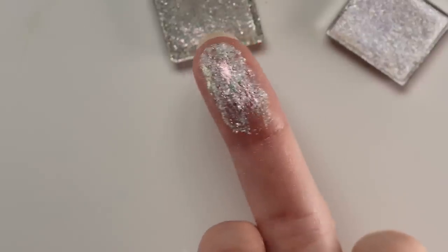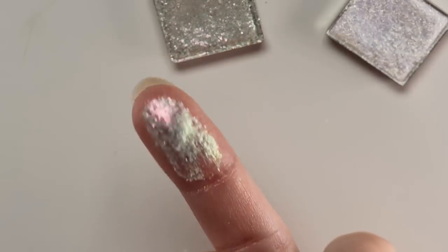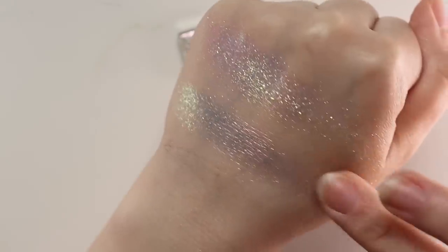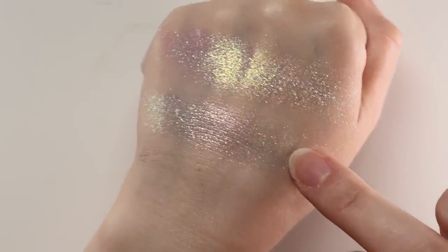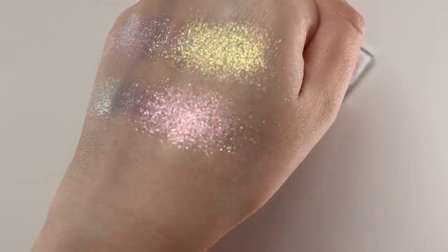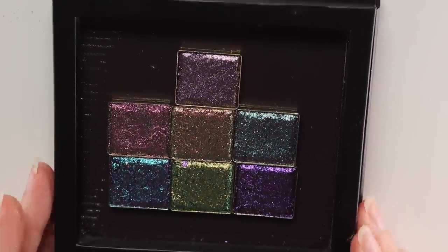Gloaming has a little bit more pieciness to it — you can see the texture is a bit different. This one shifts more to a lime green versus Glint's teal or light aqua. You can really pair Gloaming with anything — I think it will just transform any look.